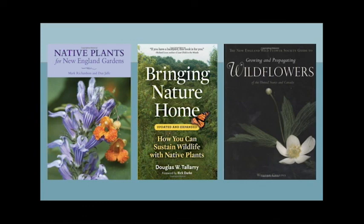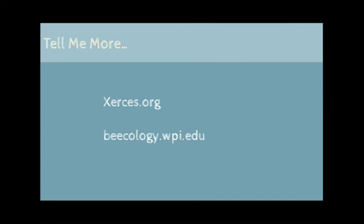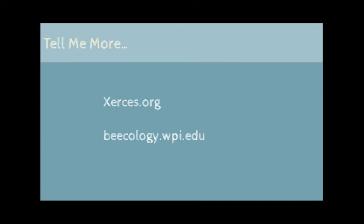If you'd like to learn more about these plants and many others, we highly recommend these books. We also love the information from the Xerces Society and Becology, a citizen science research project led by Dr. Robert Jagir of UMass Dartmouth. Our website, bluestemnatives.com, contains descriptions of all the plants that we are growing, as well as detailed lists of recommended plants for just about any garden. Use our filters to choose the best plants based on sun and soil types. We're opening May 1st, 2022 for in-person and online shopping. Thanks so much for joining us today. Have a great day, everyone.